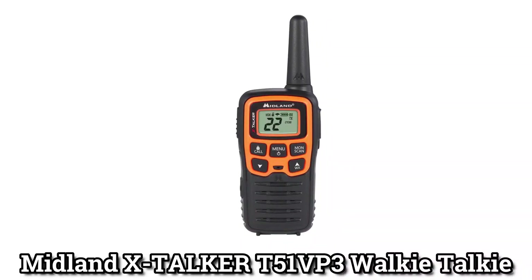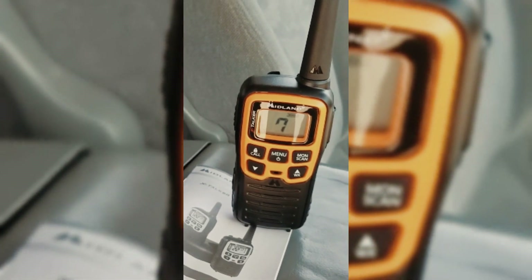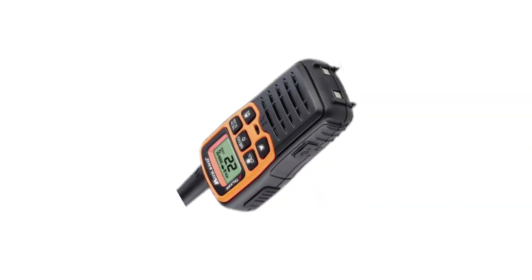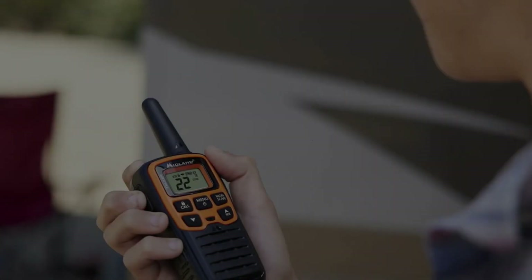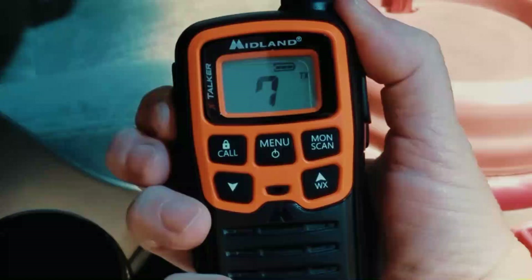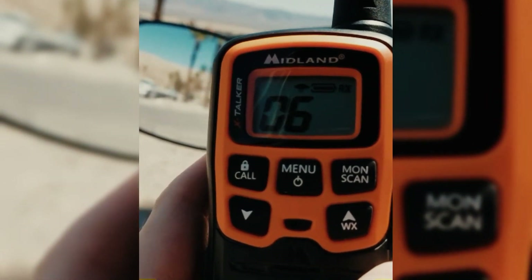Midland X-TALKER T51VP3: Midland designs each product with a lot of passion and the latest technological advances for the best quality and performance. The X-TALKER T51VP3 two-way radio is a must-have item in case you get separated from your friends and your phone can't get cell service. With 22 channels and a range of 28 miles, you can easily talk to the rest of your group. For secure transmission, you can encrypt messages using the 38 CTCSS and 836-channel options.